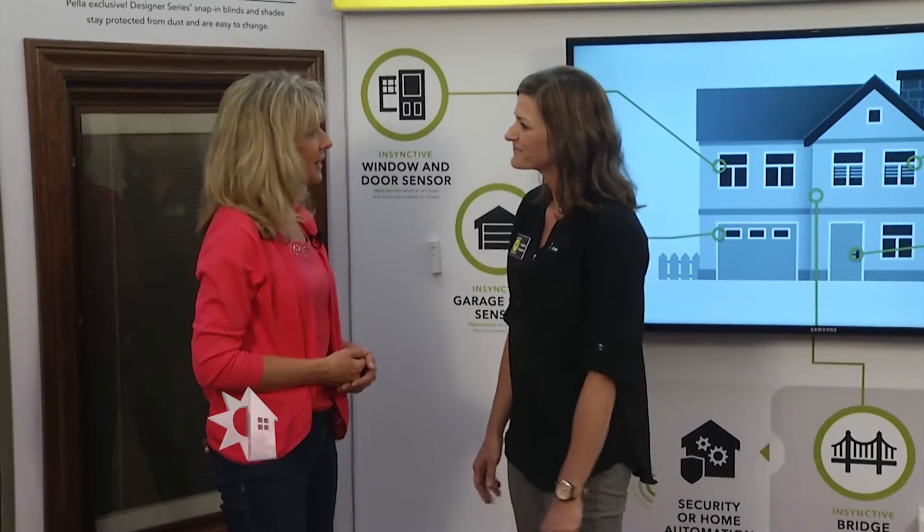Pella has released a line of sensing products and shading products called Instinctive. It's really just a way to enhance our windows and doors. Tell us how it works.